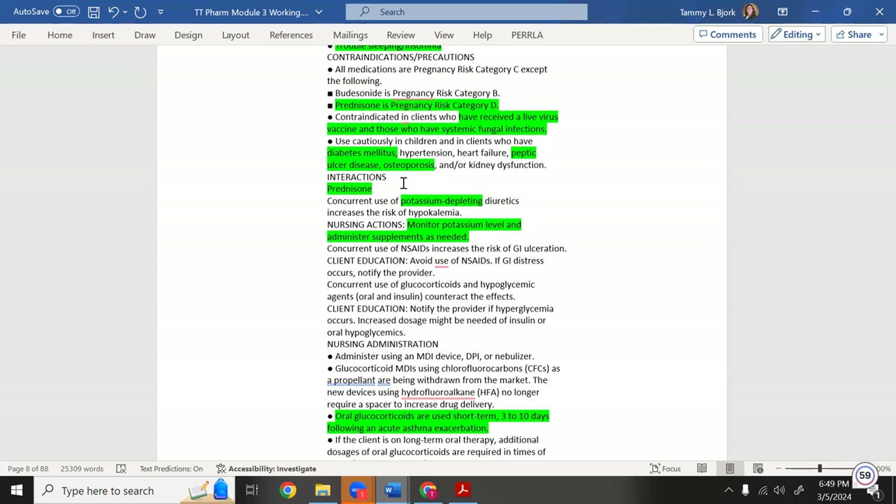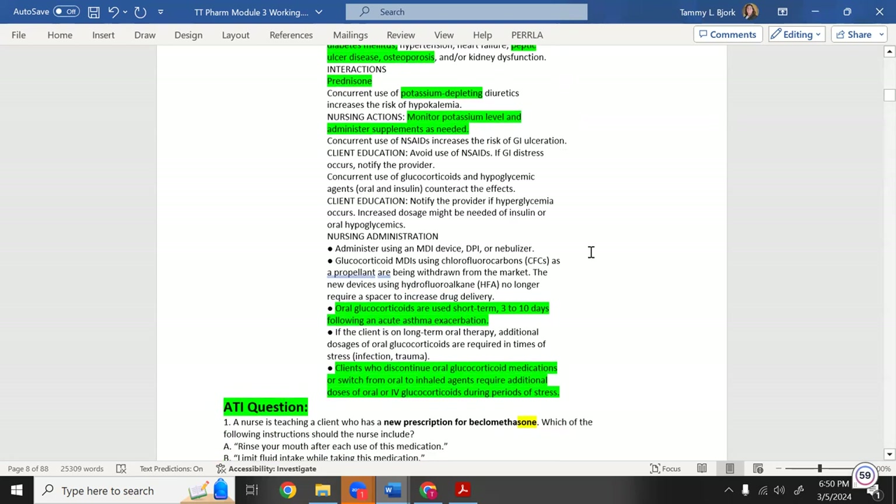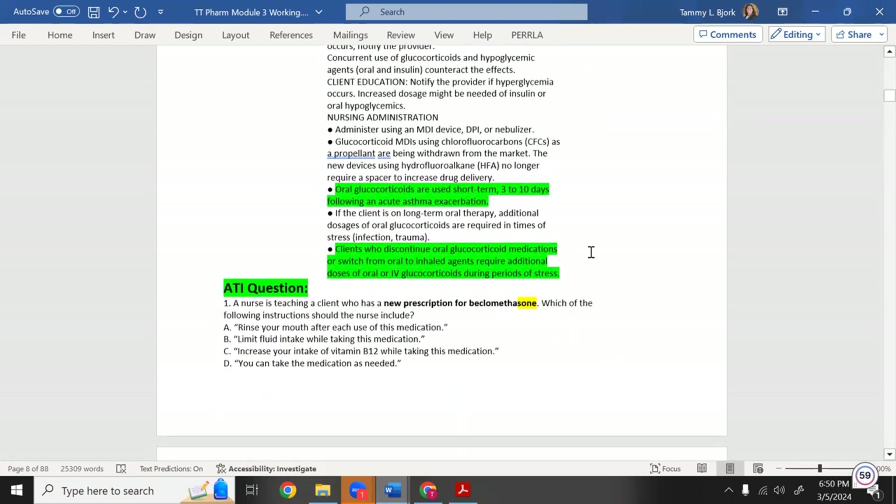Topical steroids can lower potassium and raise blood sugar, though they are less likely to cause direct GI effects since they're not going straight to the stomach. Two ATI practice questions follow: one asks which instruction to include when teaching a patient with a new prescription for beclomethasone — the answer is to rinse the mouth out after each use.